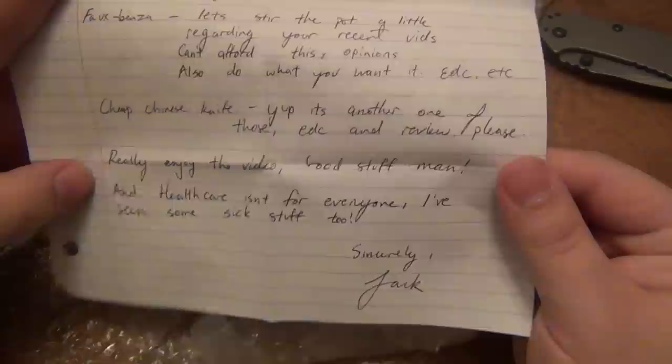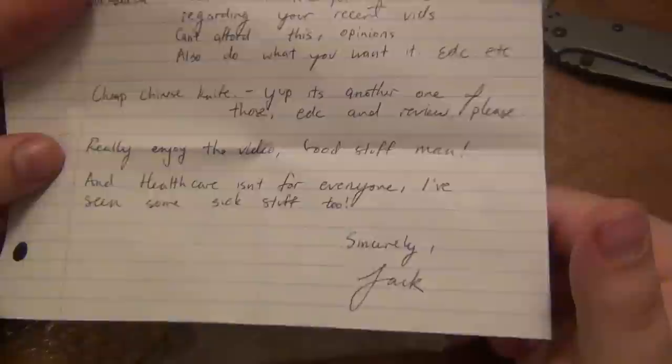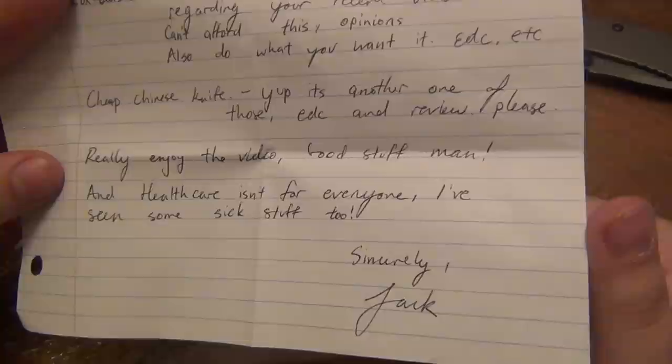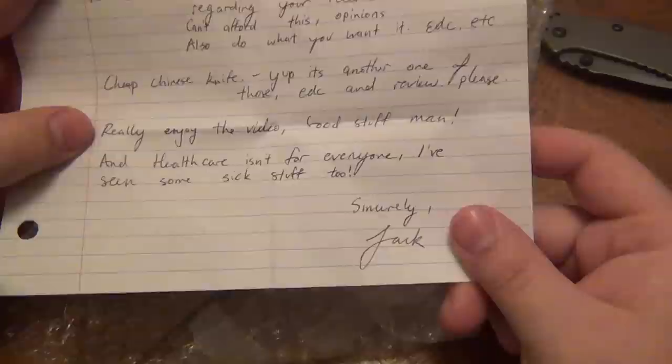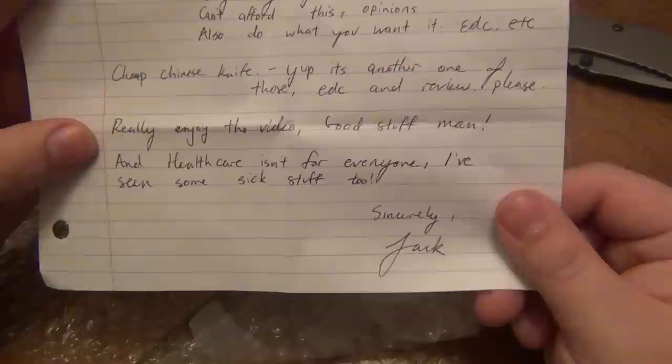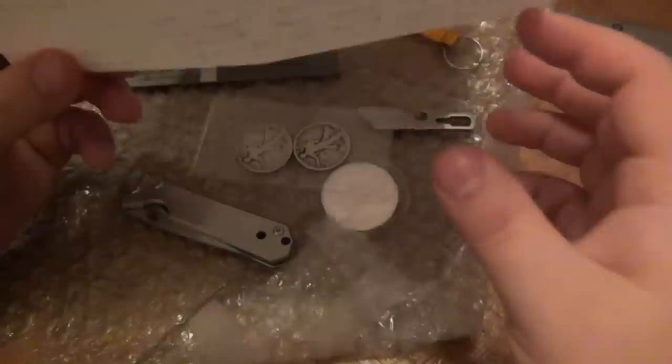He wrote: really enjoy the videos, good stuff man. Healthcare isn't for everyone, I've seen some sick stuff too. No outtakes, no editing - that's right, I screw up reading all the time because I'm reading through the viewfinder and I fumble my words. Healthcare isn't for everyone - yes, he's referring to my story time on taking care of the elderly, which I'll of course have more videos on in the future.